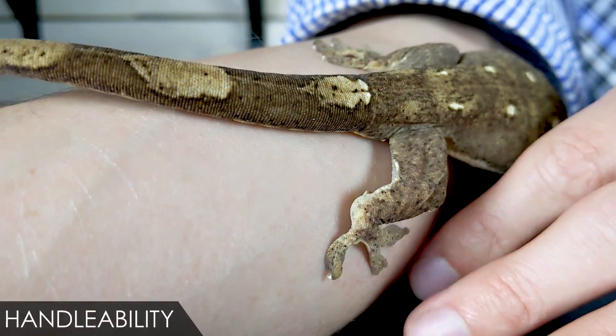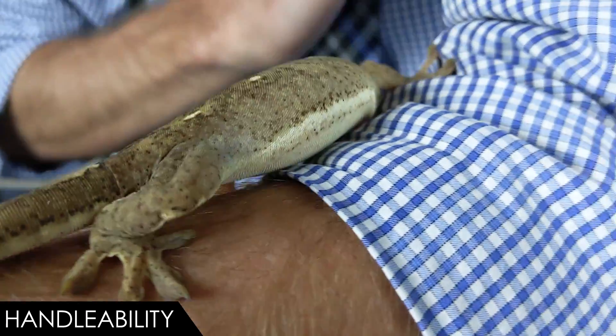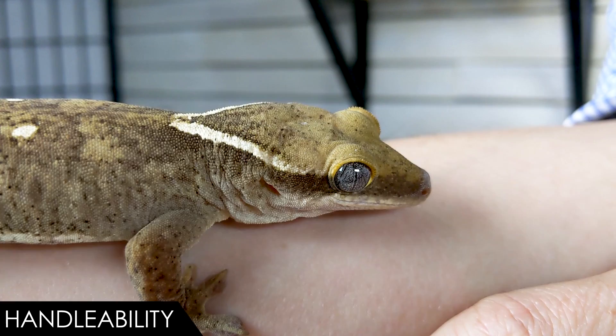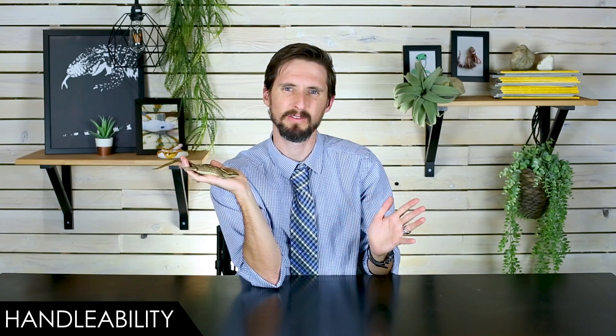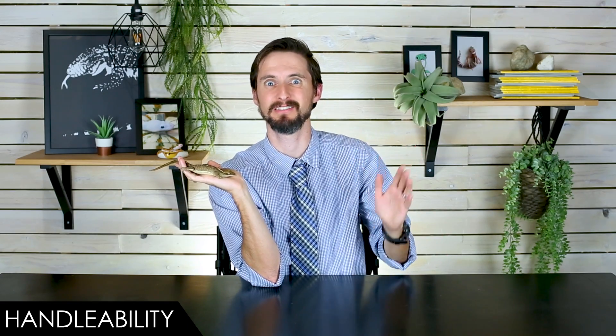When it comes to Handleability, we give the Saras a score of four out of five — and I'm probably being just a smidge generous. These are a little bit flightier than crested geckos, but it really depends on the individual. On average, these are probably flightier than crested geckos. Like crested geckos, they're small and a little bit fragile, which means rough handling could really be hard on them. It'd be very easy to injure this gecko if you're not careful. It's more of a risk when handing them off to children or people totally unaccustomed to handling reptiles.